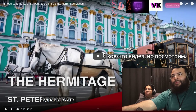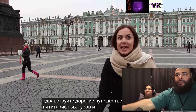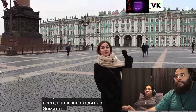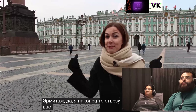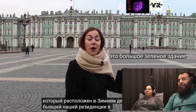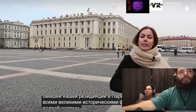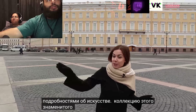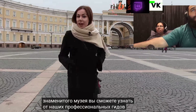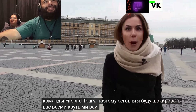Hello, dear travelers. This is Vera from Fiber Tours. No matter what the weather is in St. Petersburg, it's always a good idea to go to the Hermitage Museum. I'm finally taking you to the Hermitage Museum — the one located in the Winter Palace, the former residence of our emperors. All the great historical facts and details about the art collection you will be able to learn from our professional guides. Today I will be shocking you with all the cool wow facts. Let's start.